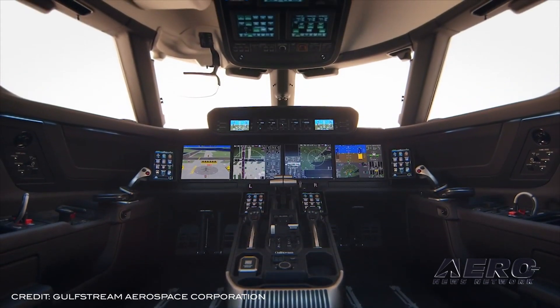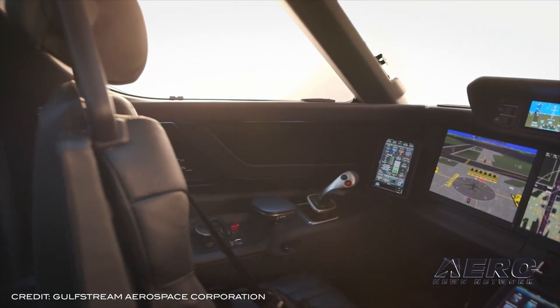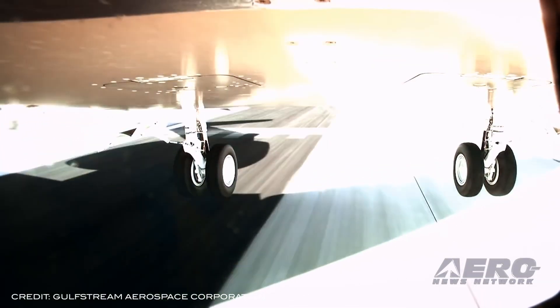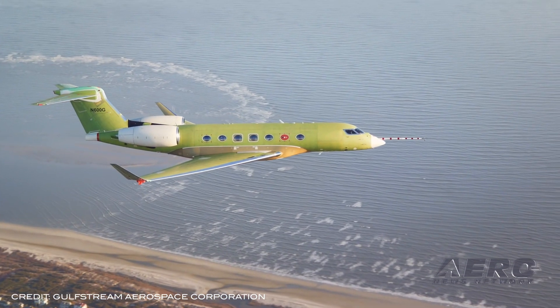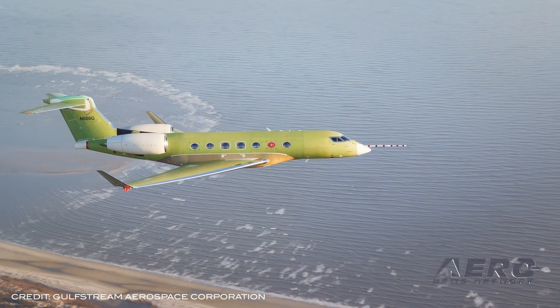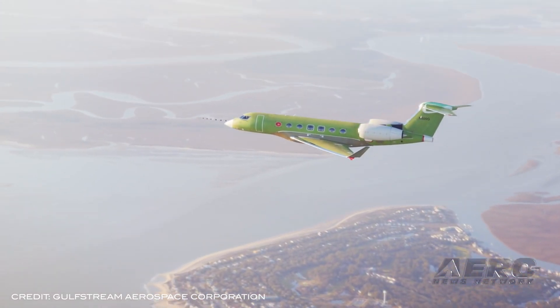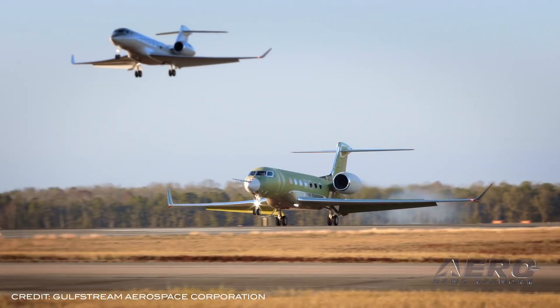The aircraft is equipped with a Symmetry flight deck, which includes active-controlled side sticks and 10 touch screens. The G600 already has more than 10 city pair speed records and flies 6,500 nautical miles at its long-range cruise speed of Mach 0.85. Its maximum operating speed is Mach 0.925, the same as the company flagship Gulfstream G650ER.